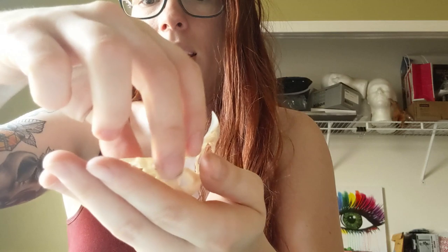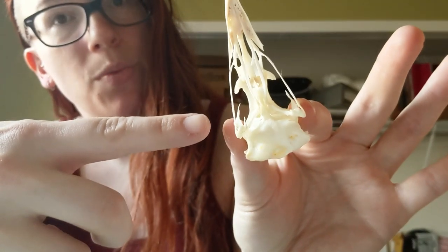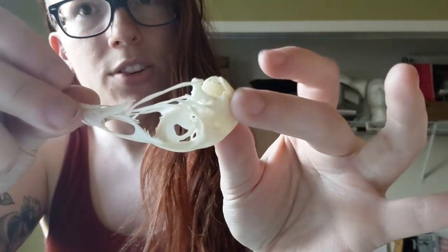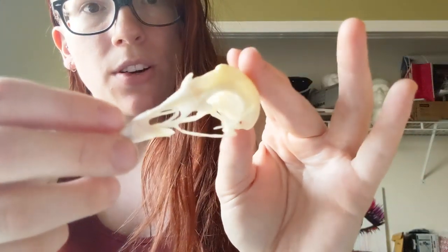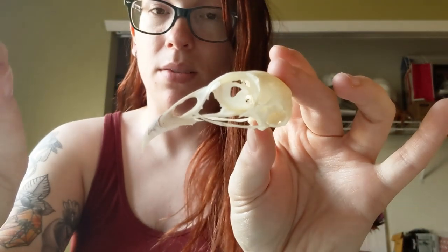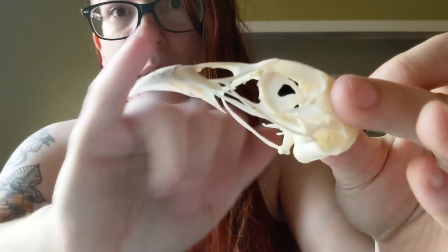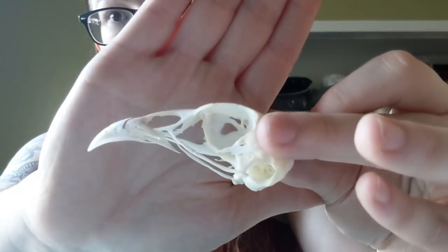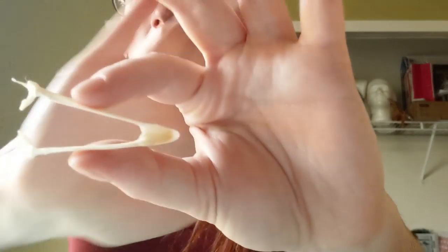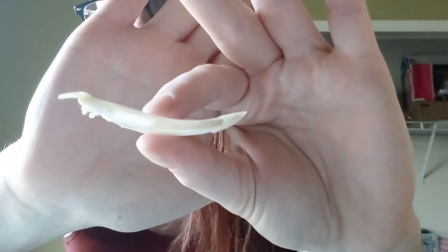I'm taking that lower jaw off before something happens to it. It's wonderfully cleaned — no issues with discoloration, no grease, no leftover meaty bits. Whatever process they're using to clean — I'm gonna bet it's the beetles — is marvelously well done. They've even managed to preserve the beak cap, which is kind of hard to do, so I am suitably impressed.